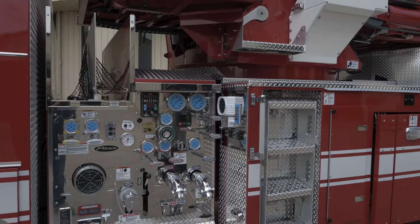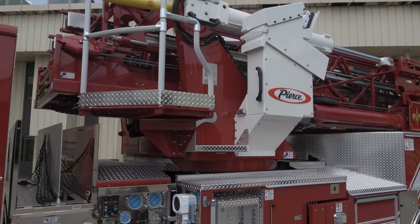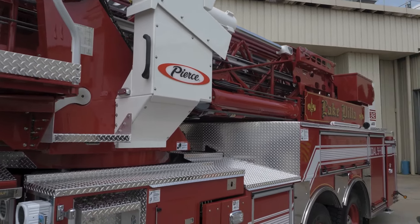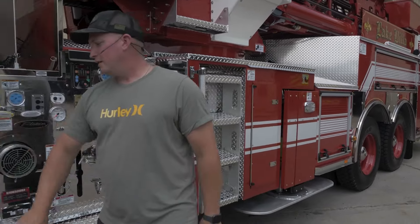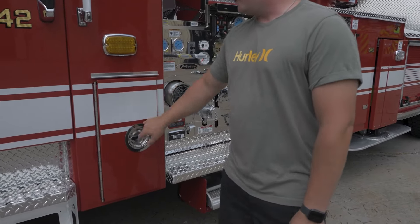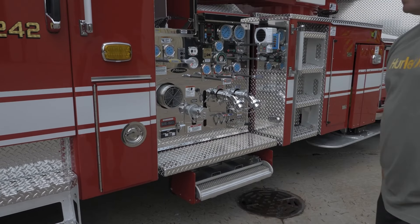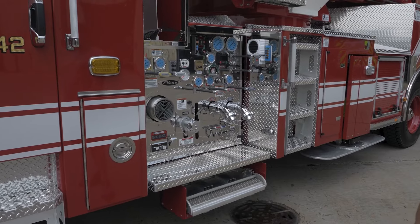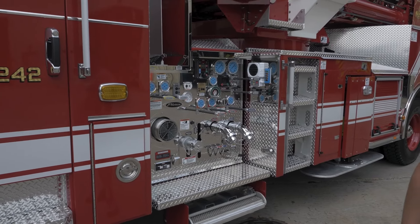The mid-mount has controls at the pedestal, and there are also controls in the basket. Right here is going to be a two-and-a-half gallon water extinguisher. It frees up more cabinet space to put it right here instead of in any other cabinets or in a compartment where it may fly around if there's an issue.